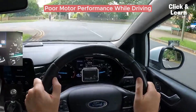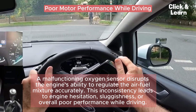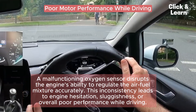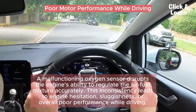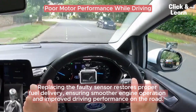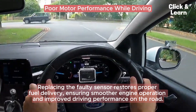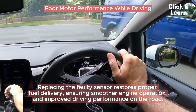Poor motor performance while driving. A malfunctioning oxygen sensor disrupts the engine's ability to regulate the air-fuel mixture accurately. This inconsistency leads to engine hesitation, sluggishness, or overall poor performance while driving. Replacing the faulty sensor restores proper fuel delivery, ensuring smoother engine operation and improved driving performance on the road.